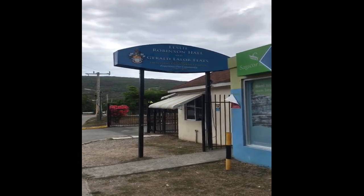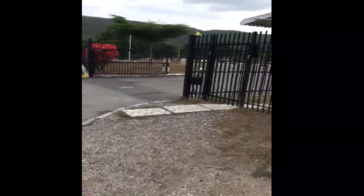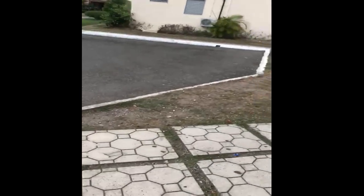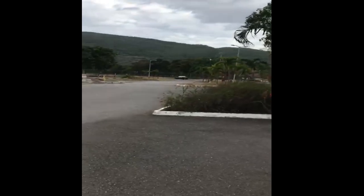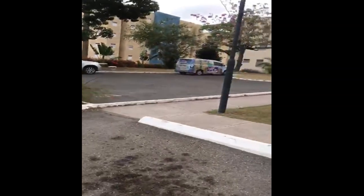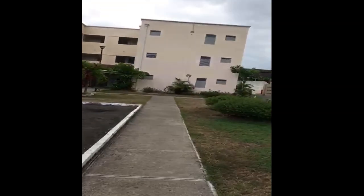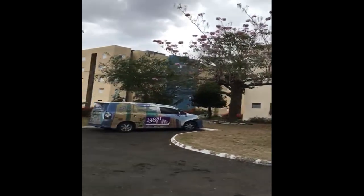Welcome to Leza Rabin Sahara, Nigeria Leda Flats, part of the 138 student living. We're going in through the main gate. Stopware security, of course. This is Gerald Leda Flats. We have about three Gerald Leda Flats and three Leza Rabin Sahara buildings.